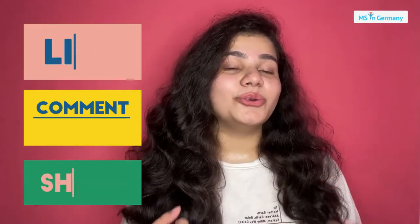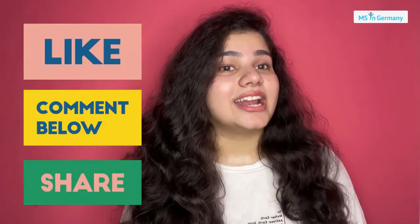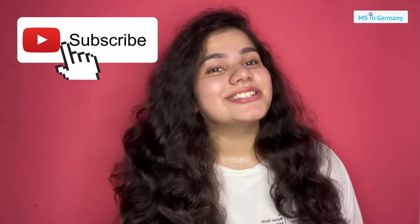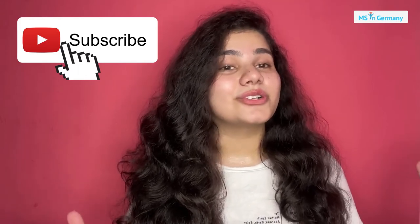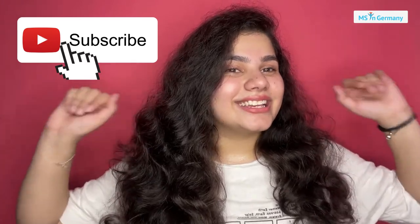That was all from my side. I hope I answered all your questions and everything is clear now. If you still have any doubts, let us know in the comment section below. You can also suggest new topics for us to make a video on to get more clarity on how to pursue your master's in Germany. Like this video, comment your suggestions, share it with friends planning to study their master's in Germany, and subscribe to the channel so you don't miss any updates — we post videos every week. Bye, take care.